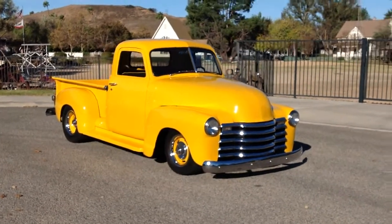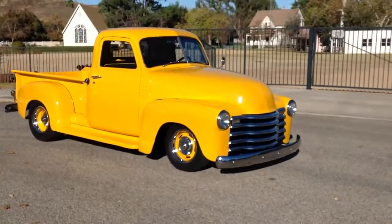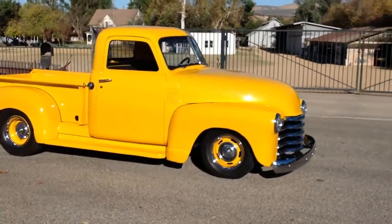Check out this beautiful 1950 Chevy pickup. A lot of money spent on this one.